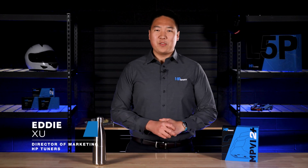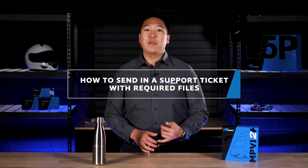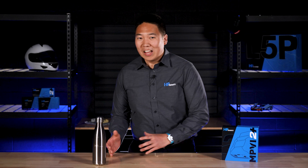Hey guys, welcome back to another video with HP Tuners. Today we're going to walk you through how to send in a support ticket and how to gather the three major files that help expedite the process. We understand that the world of tuning and diagnostics isn't always smooth and easy, and everyone has a unique situation. So we have a highly efficient process designed to help you if you experience any troubles with our products and software.